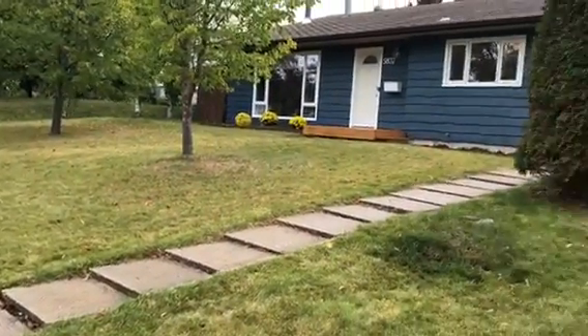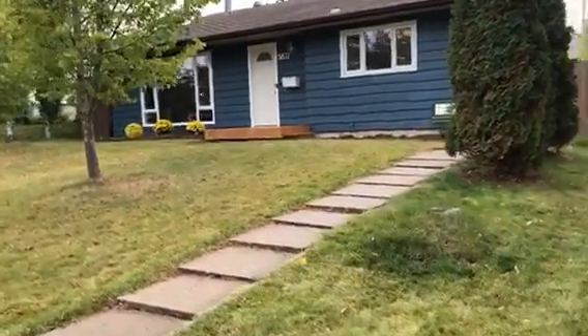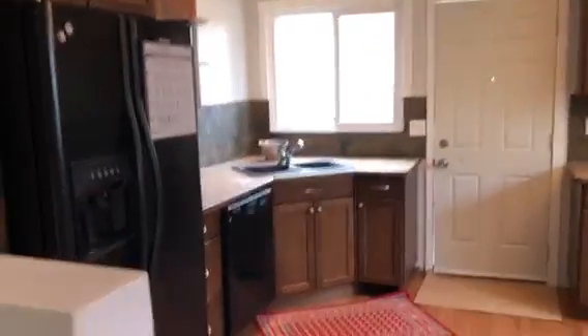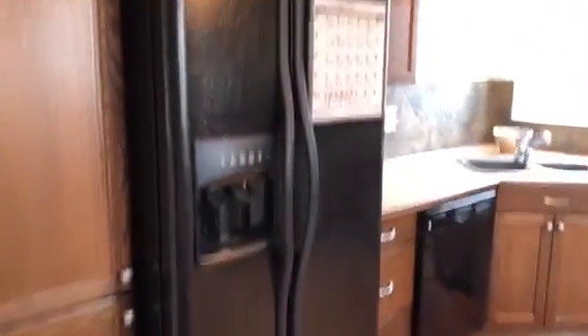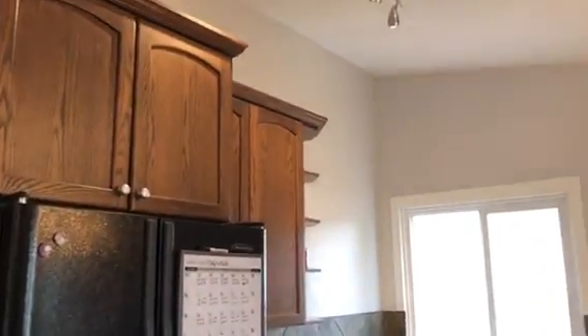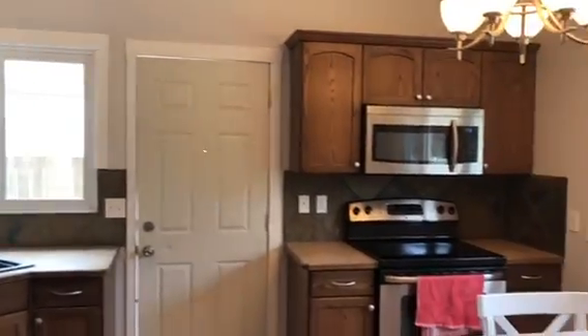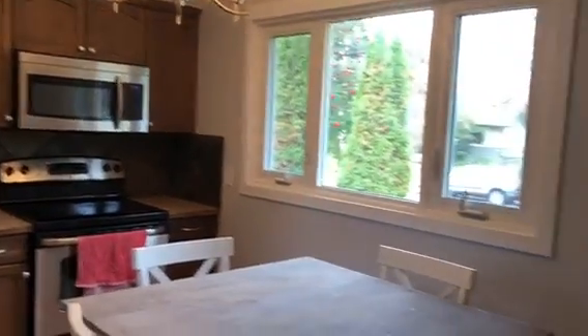Welcome to the beautiful subdivision of West Park. Today's featured home has lovely curb appeal with lots of nice grass and a lovely blue color. This is a three bed, two bath house with a fully fenced yard and approximately a 24 by 28 garage — a nice big space. Let's have a look.